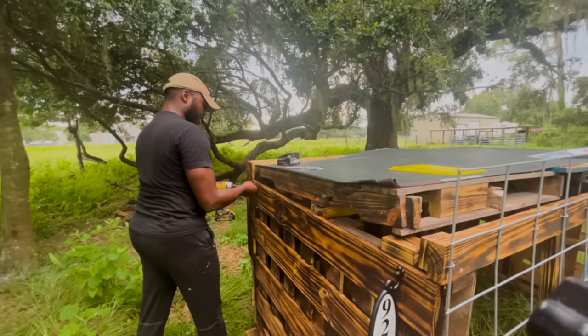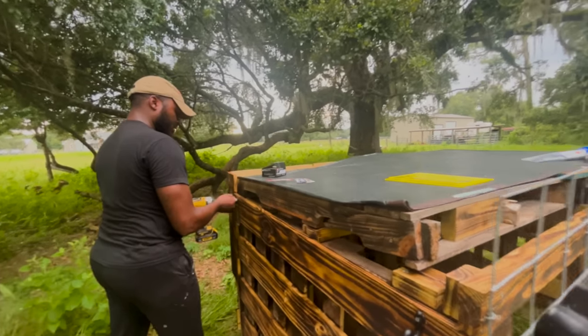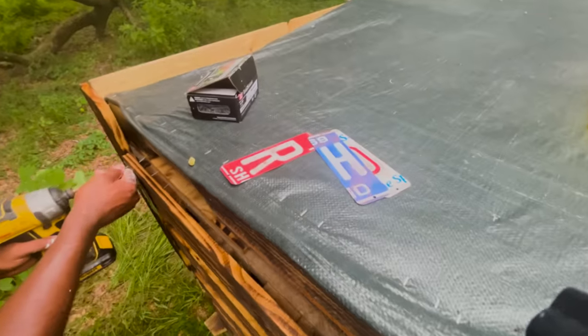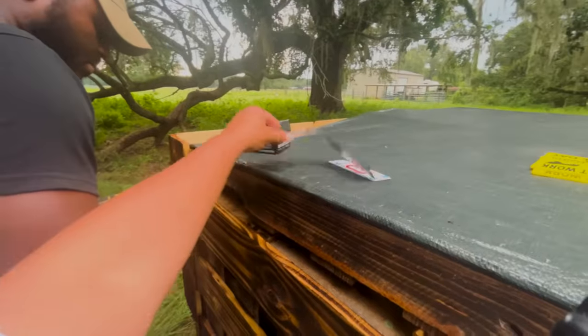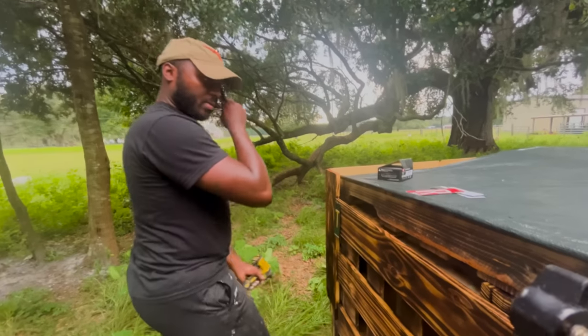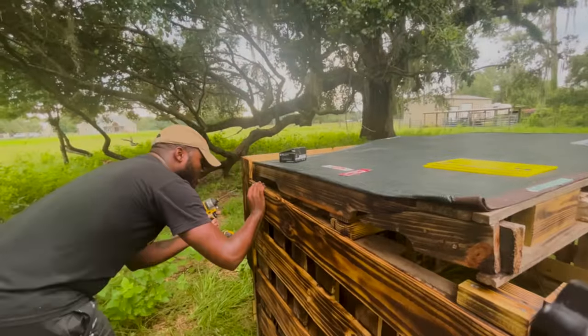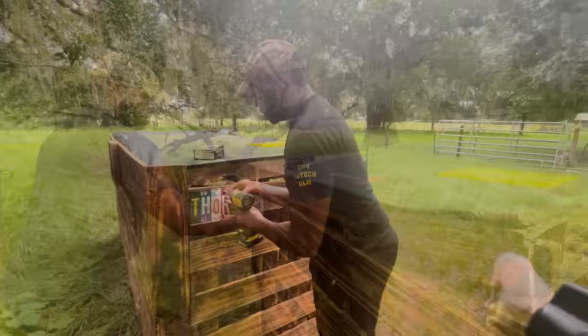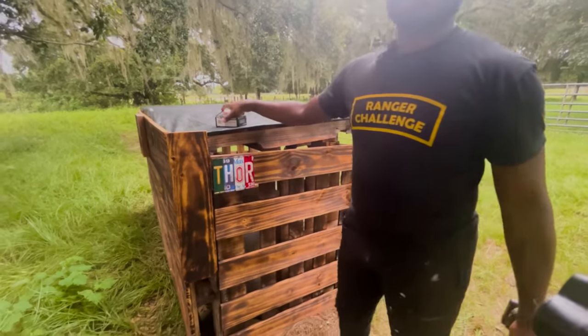This was another Hobby Lobby pickup. We have these license plate signs with different letters, and they were a whopping $2.79 apiece — and they weren't even on sale. I like it, what do y'all think? Super cute. And I think Butterscotch liked it too.